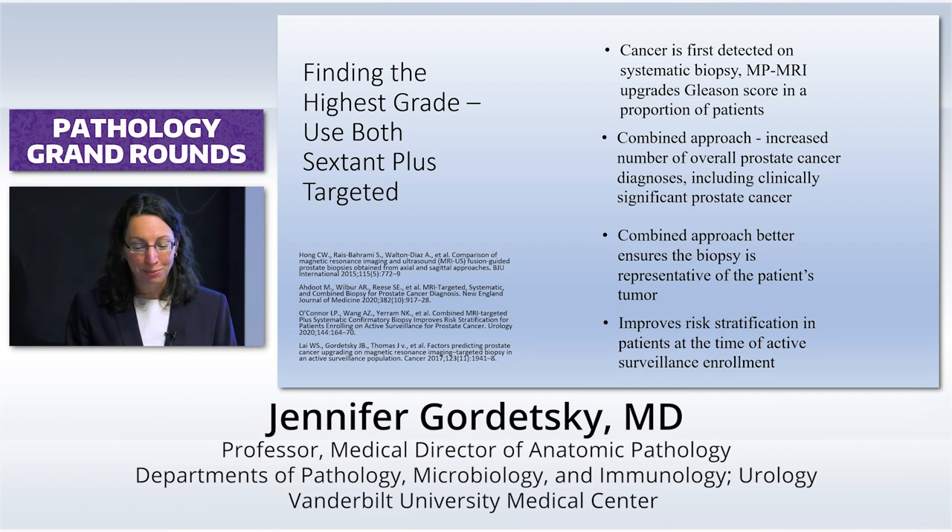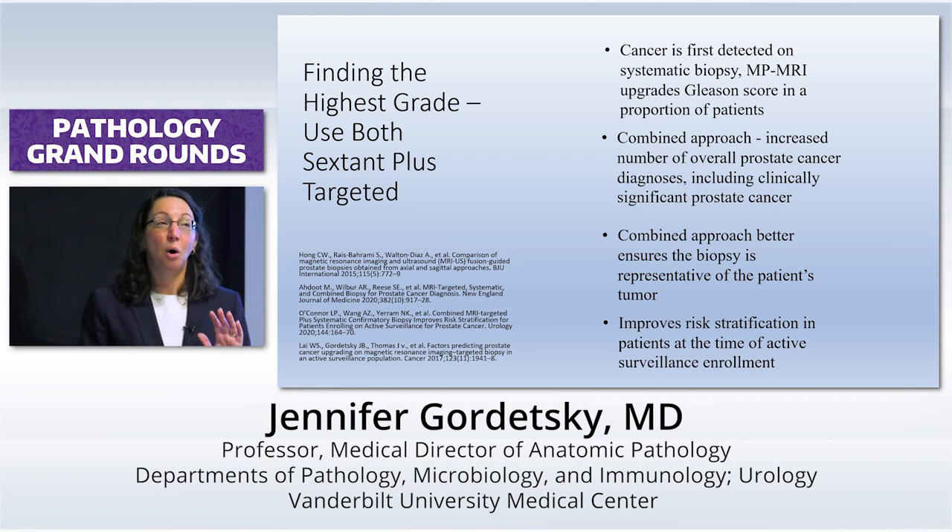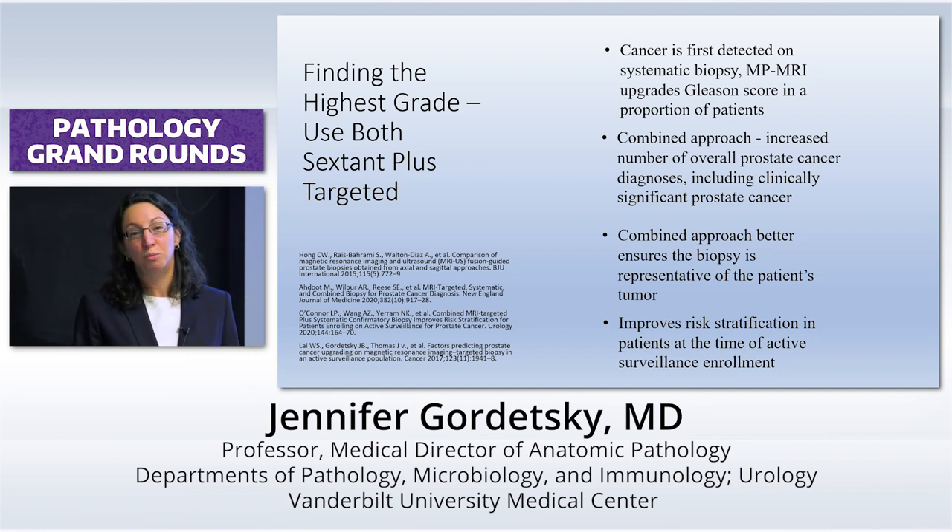Despite my great hopes, we are not getting rid of standardized sextant random sampling anytime soon. Although small, there is a certain proportion of biopsies where the highest-grade tumor will not be on the MRI-targeted lesion — you're going to find it in your random sampling. It also is very helpful with men where the MRI is negative, or where you have one of these smaller invisible lesions that happens to be higher-grade. All these what-ifs exist in just enough people that it makes sense to continue doing this random systemic approach along with the targeted biopsy.